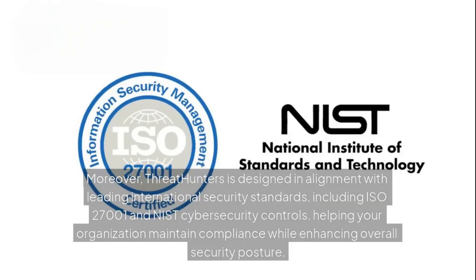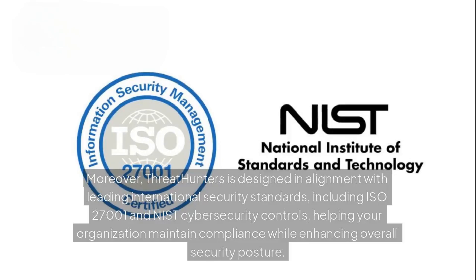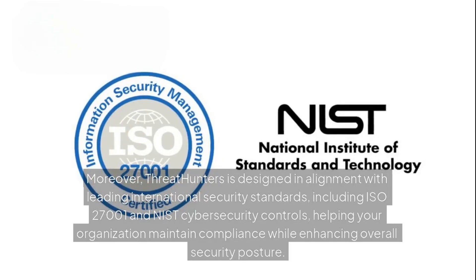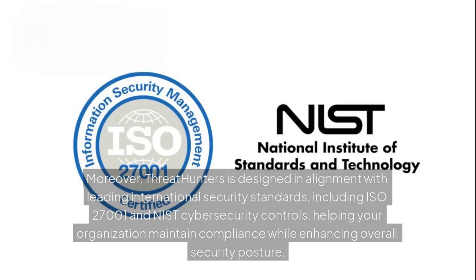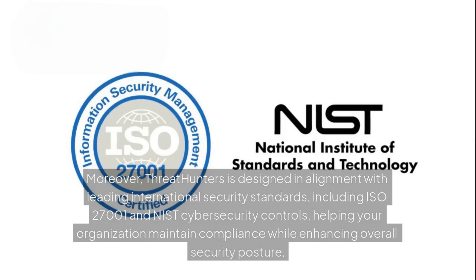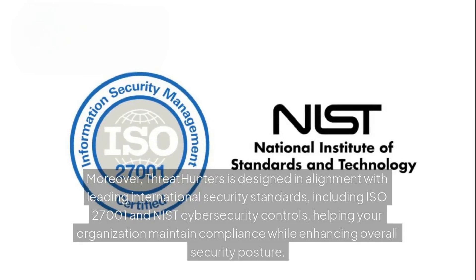Moreover, Threat Hunters is designed in alignment with leading international security standards, including ISO 27001 and NIST cybersecurity controls, helping your organization maintain compliance while enhancing overall security posture.